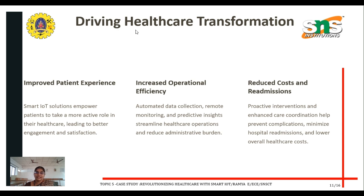The next important topic is IoT-driven healthcare transformation. The key benefits are improved patient experience, increased operational efficiency, and reduced cost and readmission. Smart IoT solutions empower patients to take a more active role in their healthcare, leading to better engagement and satisfaction. Automated data collection, remote monitoring, and predictive insights streamline healthcare operations and reduce administrative burden. Proactive intervention and enhanced care coordination help prevent complications.